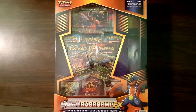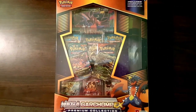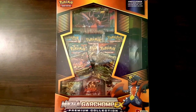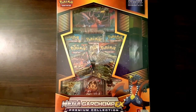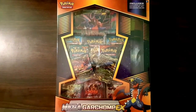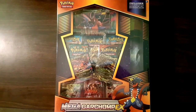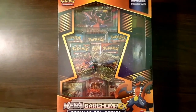I also got the Mega Salamance EX Premium Collection Box and will be opening that in the future. This box comes with two never-before-seen promo EX cards — Garchomp EX and Mega Garchomp EX — a limited edition coin, an awesome play mat, a huge jumbo card of the Mega Garchomp EX, and eight booster packs.